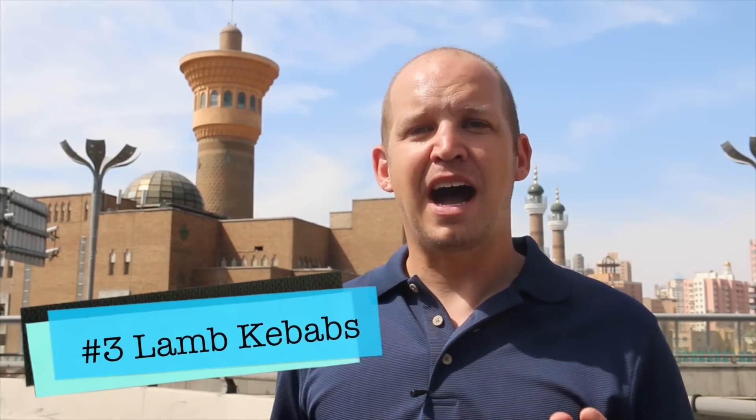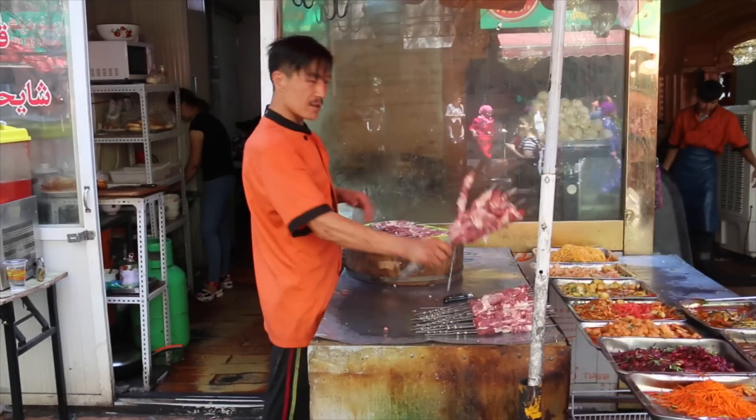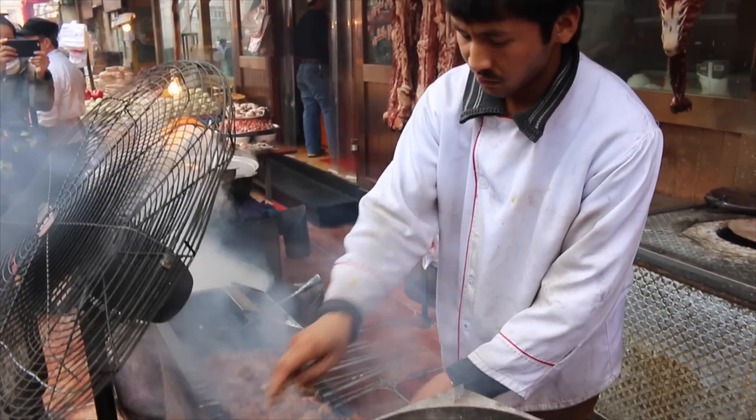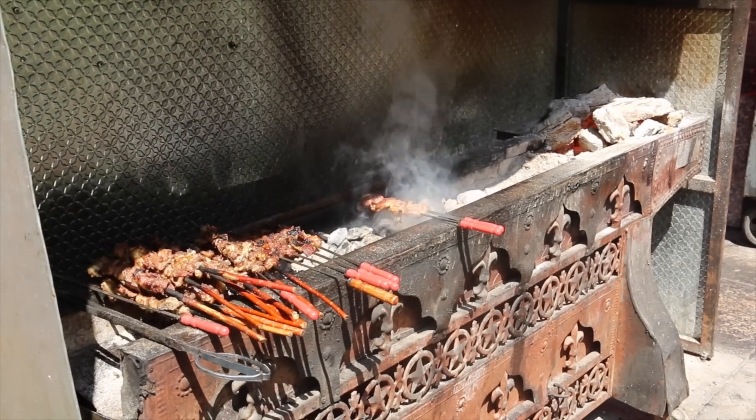Number three: kebabs. Kebabs are lamb on a stick — there's really not much to it. Oftentimes it's a meat and fat, meat and fat on a stick, grilled to perfection using a little bit of spices that includes cumin and some red hot peppers, salt, pepper — and all of it just tastes incredibly good.